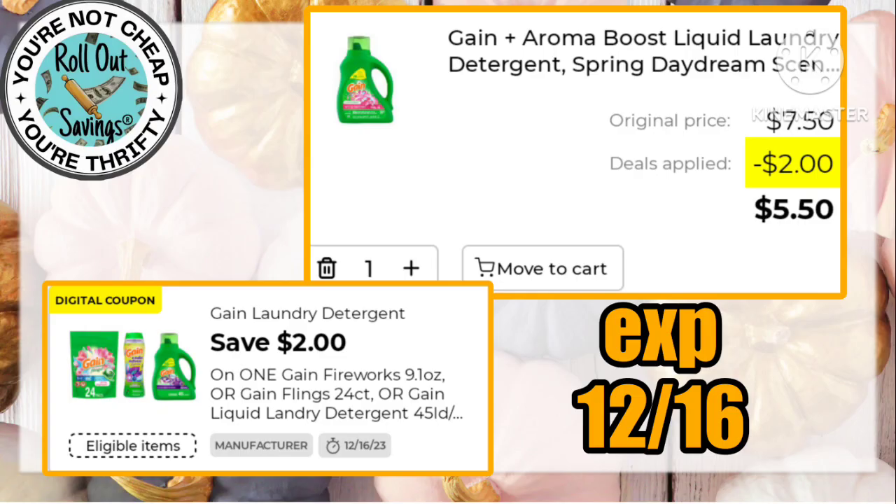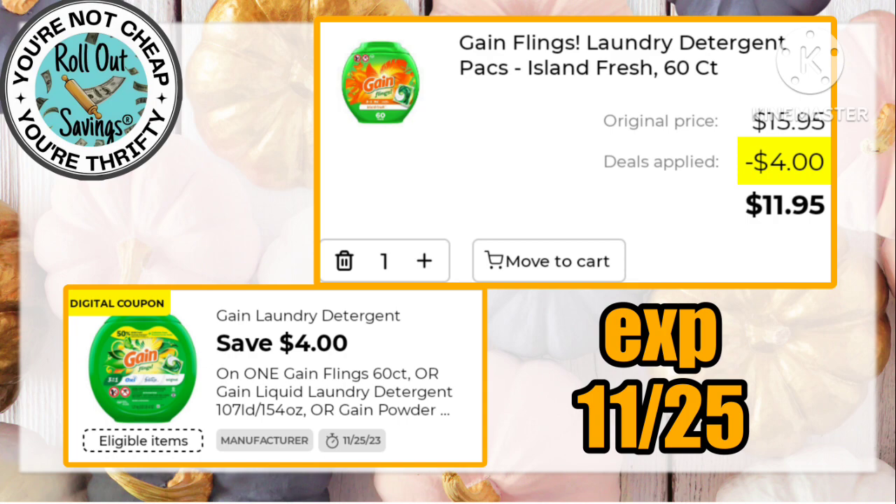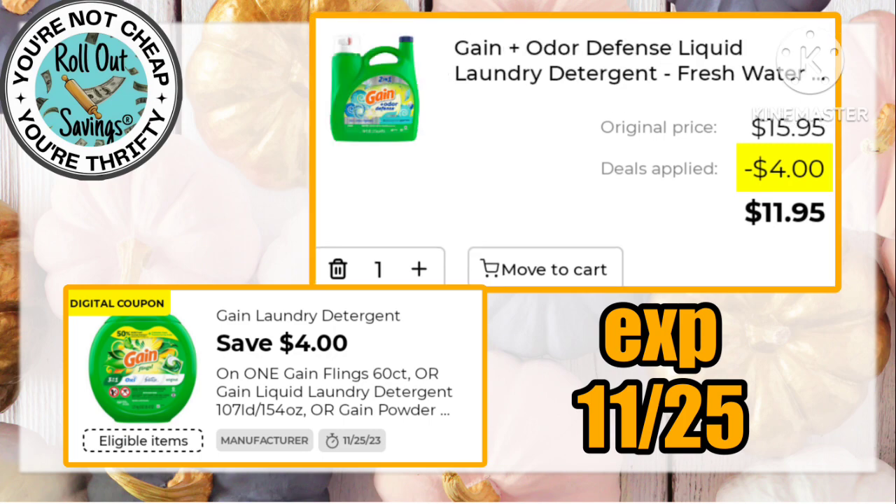They also gave us some decent Gain coupons to go with that — there is a $2 off of your $7.50 items. This $3 off one Swiffer attaches to the duster starter kit, and that also attaches to your Gain coupon.